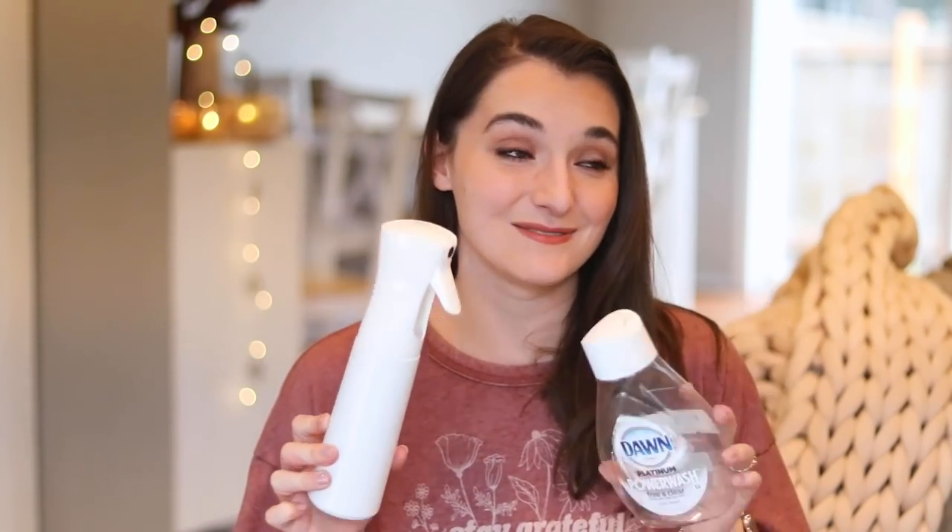I know talking about cleaning products is not the most glamorous thing, but I keep it real on my channel. Sometimes in a fall favorites video you expect cozy scarves, candles, and Ugg boots — I'll get to the candles, don't worry. But I had to talk about this product. It is a miracle in a bottle. It doesn't just work for dishes — I've cleaned my carpet, my doors, fingerprints off my doors, my walls, my glass, and my bathrooms with it. It's an amazing product.